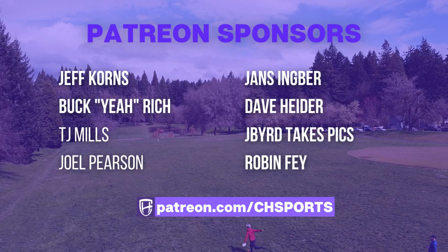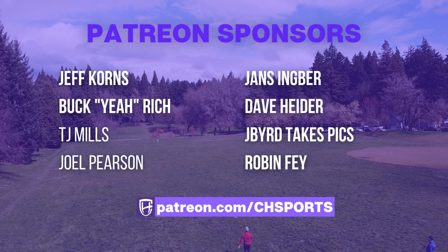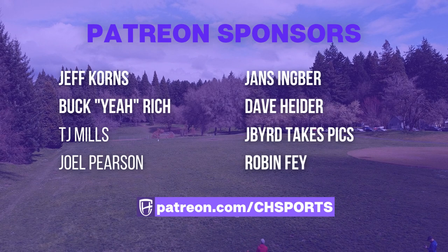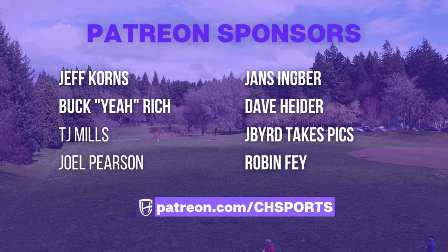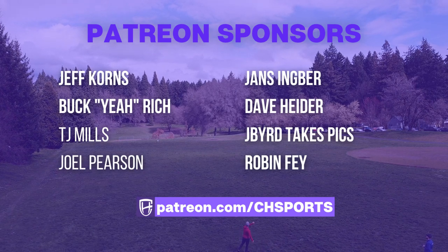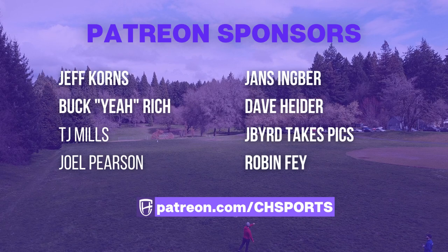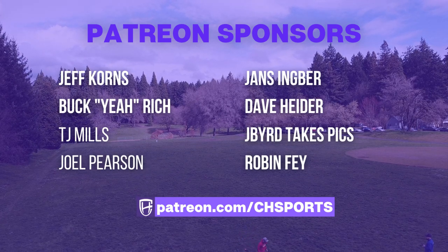Colin here with CH Sports. I just wanted to give a huge shout-out to my coverage sponsors. These videos would not be able to come to life without these people's help, so I really appreciate it. There are plans starting as low as $3 a month, and every single dollar helps grow the channel. If you would like to see your name or business listed in the credits of every single one of my videos, please head over to patreon.com/chsports.